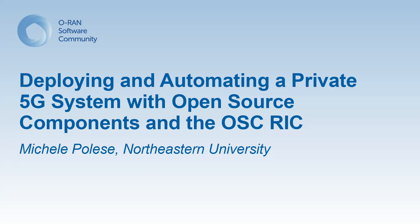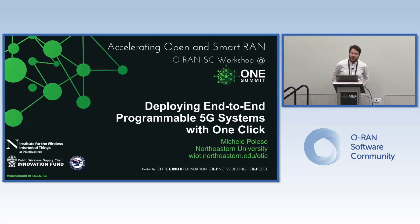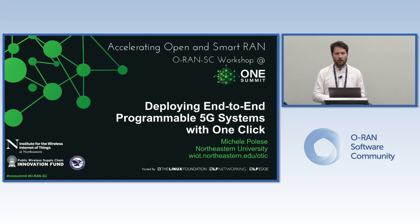My name is Michele. I'm a research assistant professor at Northeastern University, and today I'll give a brief talk on mainly three topics, all revolving around automating and optimizing 5G systems. Primarily I'll touch on automation, I'll touch on the near-real-time RIC, and specifically how we use the OSC near-real-time RIC in our deployment, and on testing.